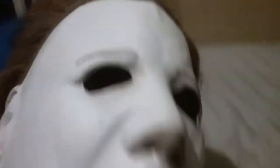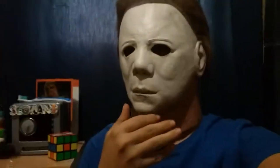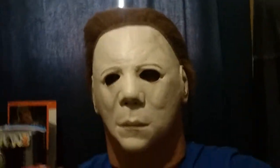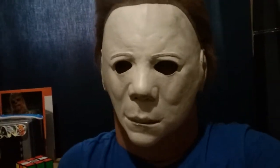Now without further ado, I'm going to put the mask on and show you guys what it looks like on someone. So on my camera I apparently can't flip to the selfie cam in the middle of recording, so I'm just gonna have to flip my phone around. Here's the mask on — here's what it looks like. It's a little warm, a little hard to breathe in here.